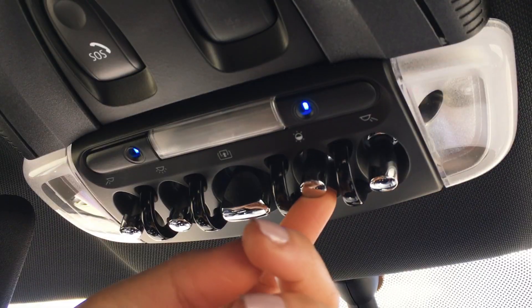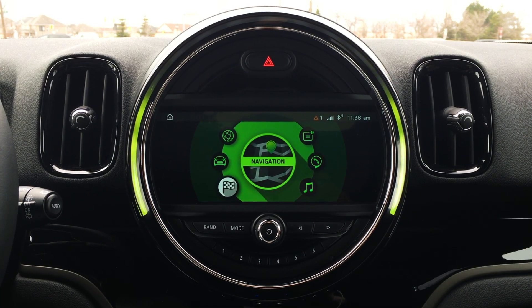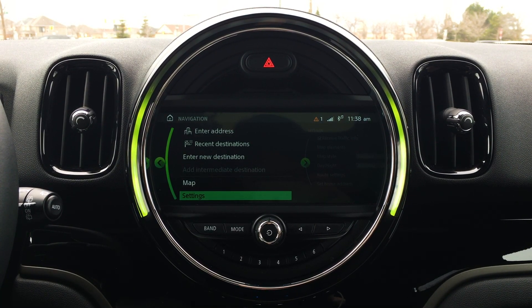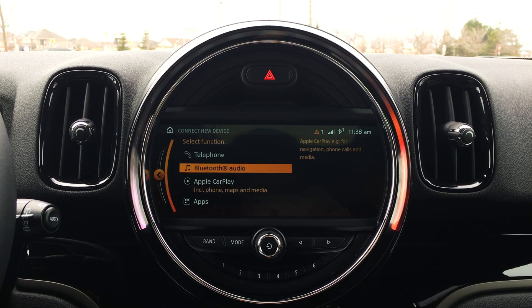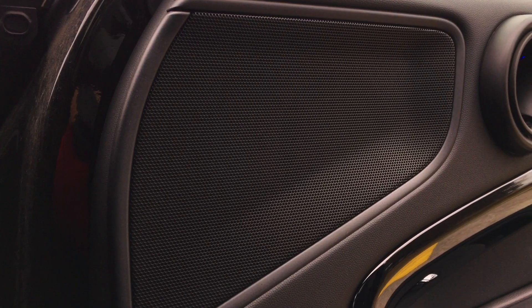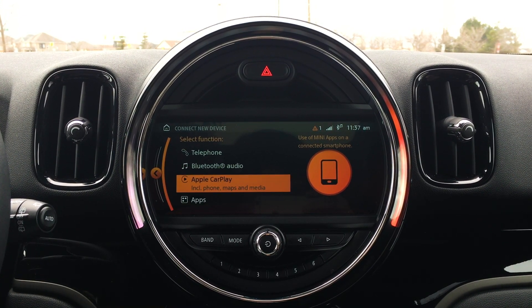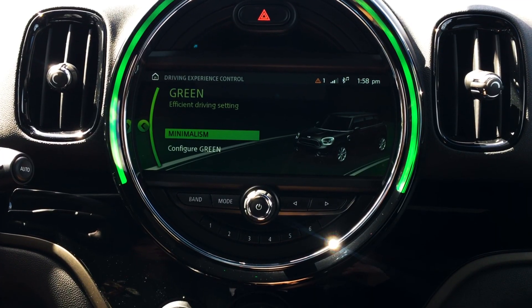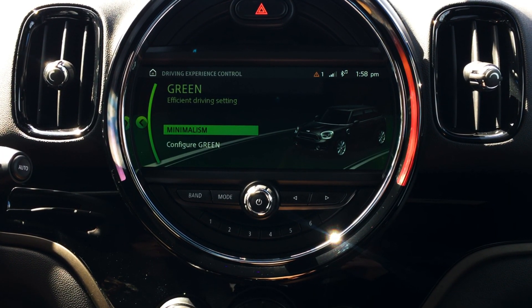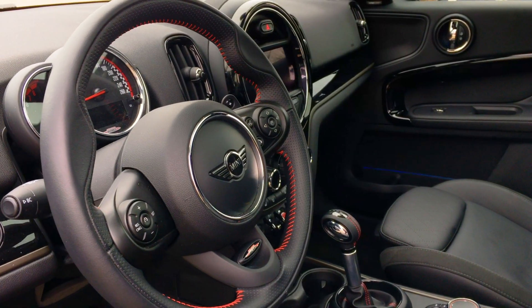The Mini Connected Navigation Plus option adds an 8.8-inch full-color touchscreen display offering real-time traffic information, Apple CarPlay, wireless charging and more. The infotainment is so fun to look at — it's very similar to BMW's iDrive but certain animations and features give it personality and a more youthful feel. For example, you can measure how efficient your driving is with the Minimalism Analyzer, or you can see how adventurous you are as a driver with the off-road measurement tool.